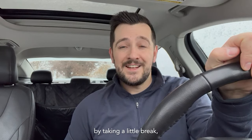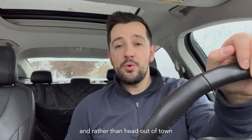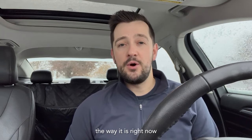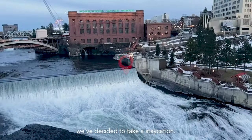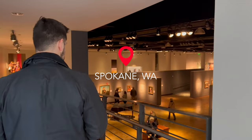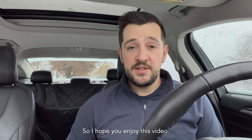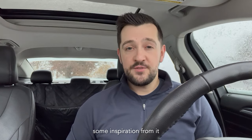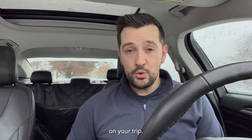We decided to start this year off by taking a little break, a little time out. Rather than head out of town with air travel being so crazy right now, we're deciding to take a staycation. I hope you enjoy this video — it's just going to be a few days here in Spokane. Maybe you can take some inspiration from it and do some of the things that we do on your trip.